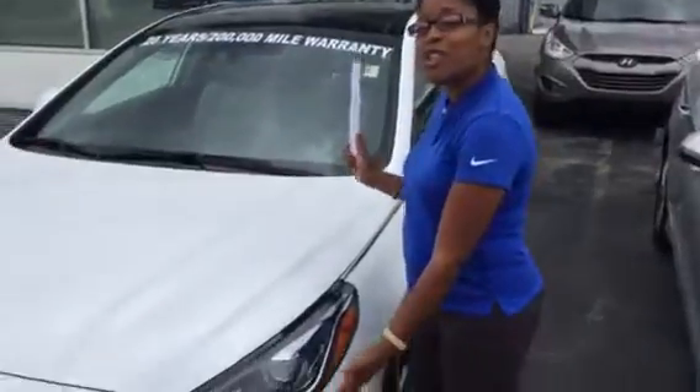Hi, Ms. Mary, it's Christina here at Tameron Honda located in Hoover, Alabama. So excited to be inquired about our Sonata Hybrid. I am standing right here in front of one, which is beautiful.